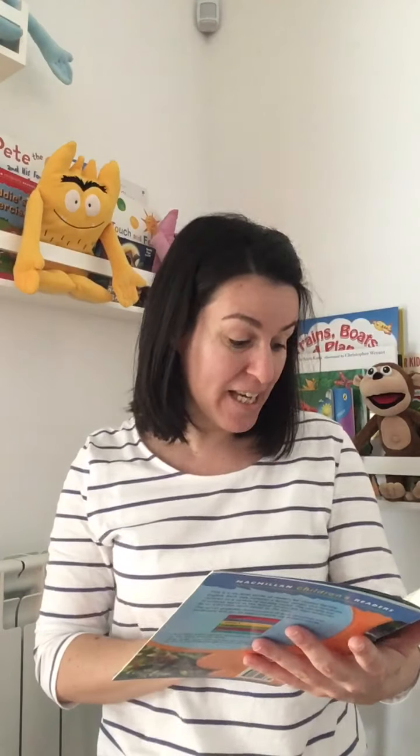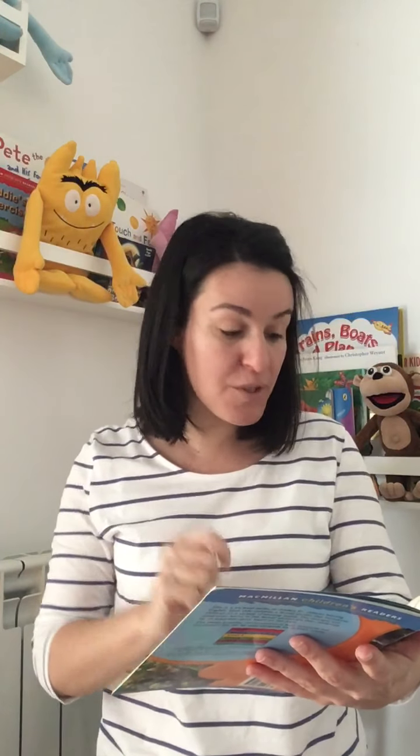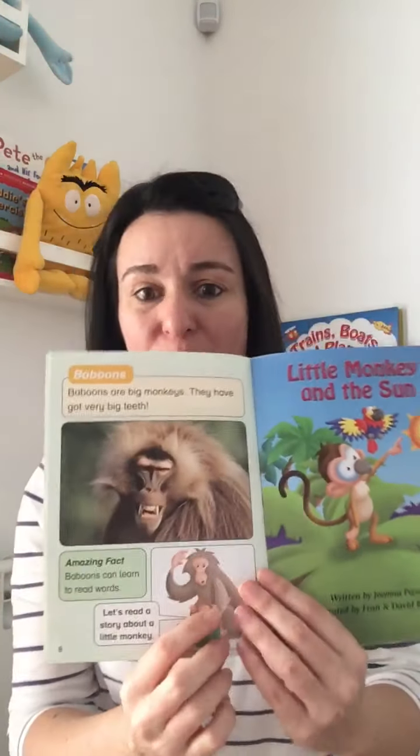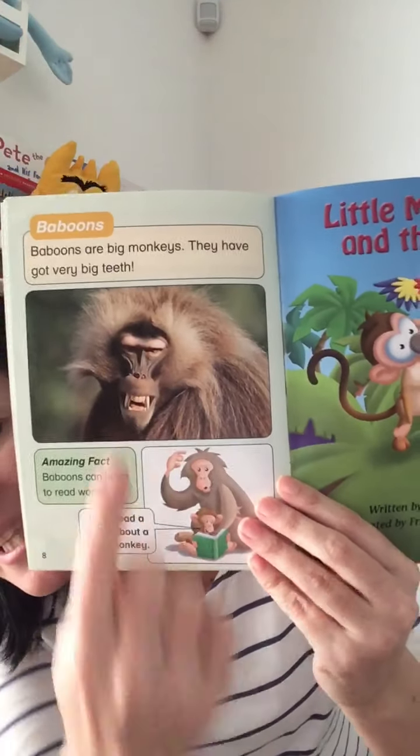Baboons. I'm scared of baboons — look at this monkey. Baboons are big monkeys. They have got very big teeth. Amazing fact — baboons can learn to read words. Wow, I didn't know that. Let's read a story about a little monkey. That is a scary looking monkey. This is a baboon, and baboons can learn how to read. They are smart.